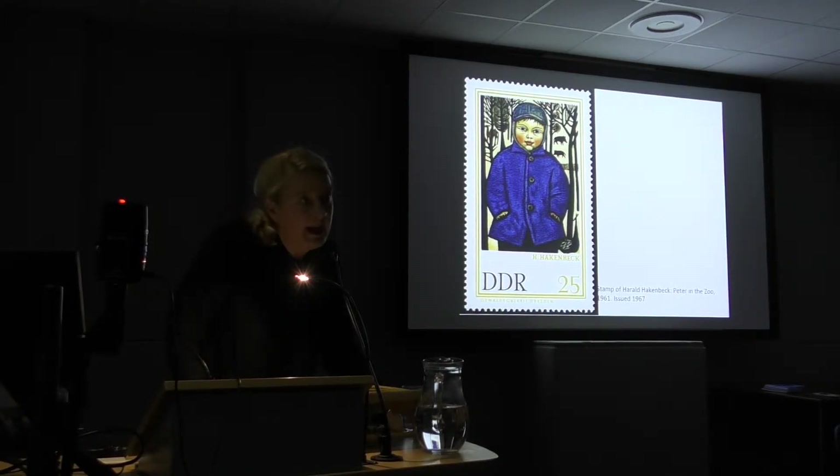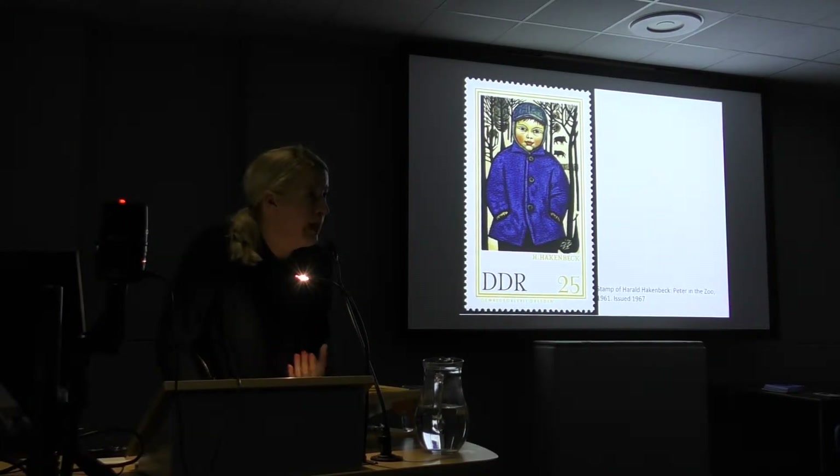What became clear is that it was about works that people really identified with — that were identity-building for them, that they knew because they were published a million times on stamps, as postcards, or in school books, and everybody had a reprint at home. So it was very much about really well-known works of art.